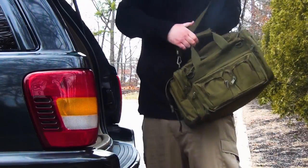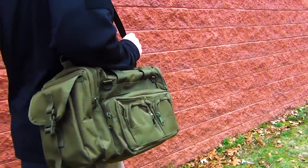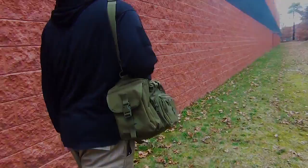Rothko's concealed carry bag is the ultimate covert tactical bag to take to the range. Constructed of sturdy polyester, this bag is built to last.